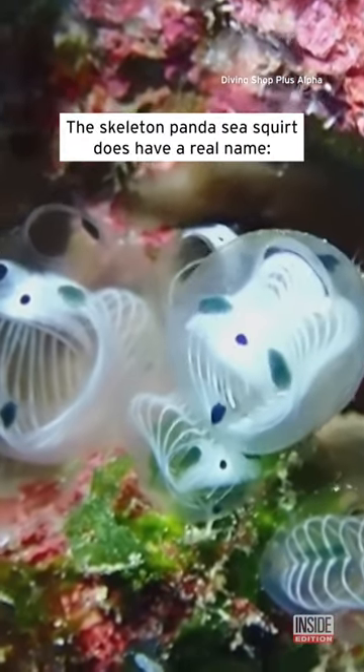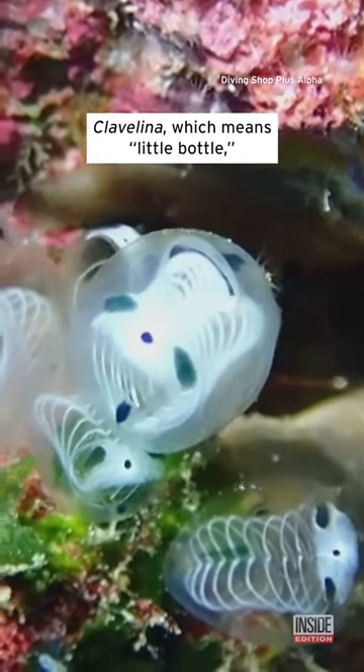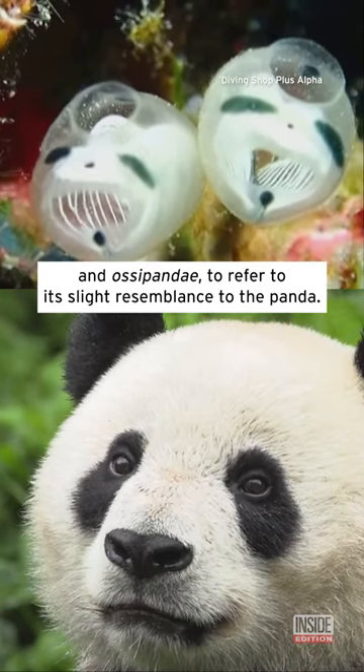The Skeleton Panda Sea Squirt does have a real name: Clavelina Asapande. Clavelina, which means little bottle, and Asapande, to refer to its slight resemblance to the panda.